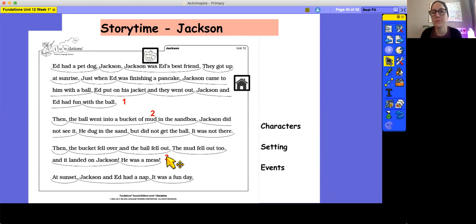So in our story, we know they woke up and ate breakfast, they went outside to play ball and the ball got lost in the mud, and then the ball and the mud fell over Jackson and he became a total mess. If we were retelling the story to someone who hadn't heard it, we would want to tell those three major events. When you're doing a retell, you want to make sure you're telling the main events, not every single tiny detail.